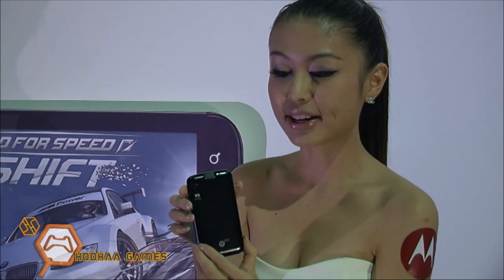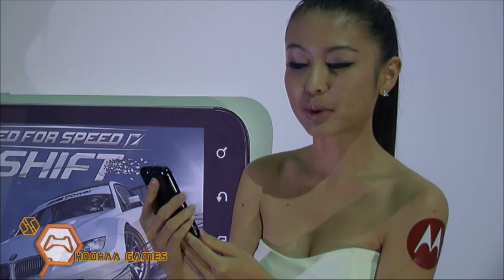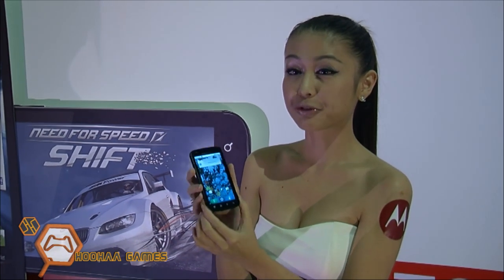We have both cameras — front and back. The back one has a flash and a 5 megapixel camera. The front one is good for taking pictures of yourself, which is great for girls who like selfies.